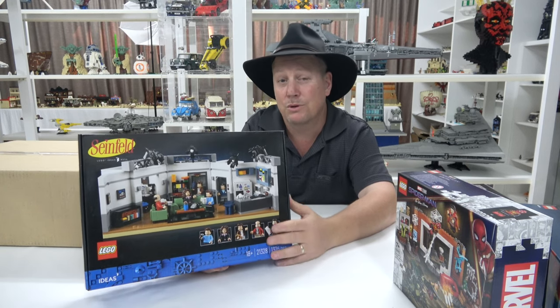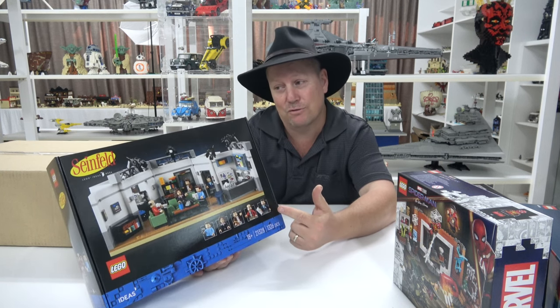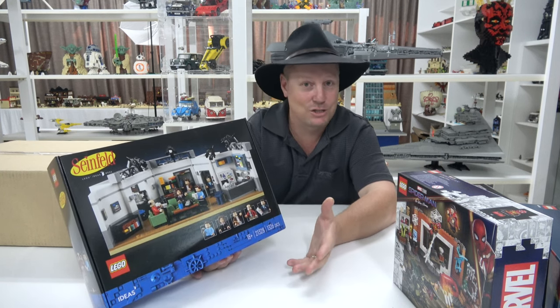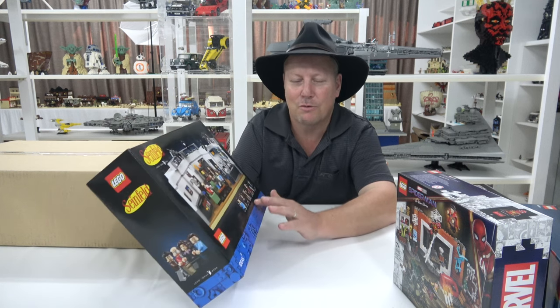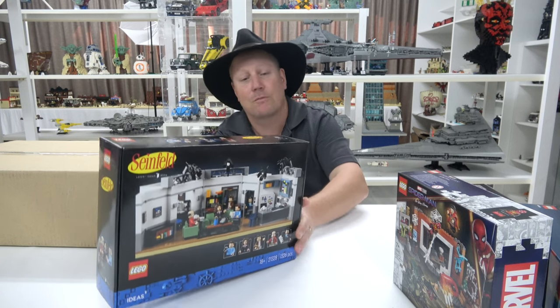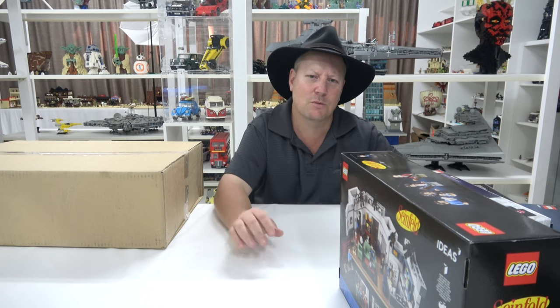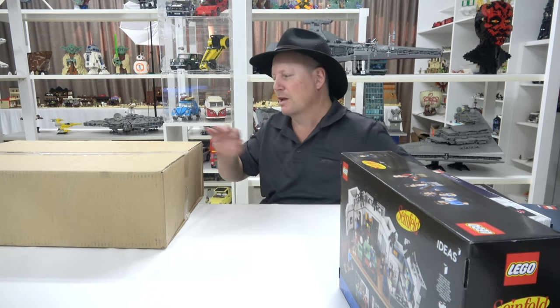I'm very excited to have this and I'm going to have to get it built. I'll probably build this one with the wife — she's a big fan too. I think we might sit down one night and build it together, or I might just watch her build it. There's something about watching someone build LEGO. It's pretty cool.